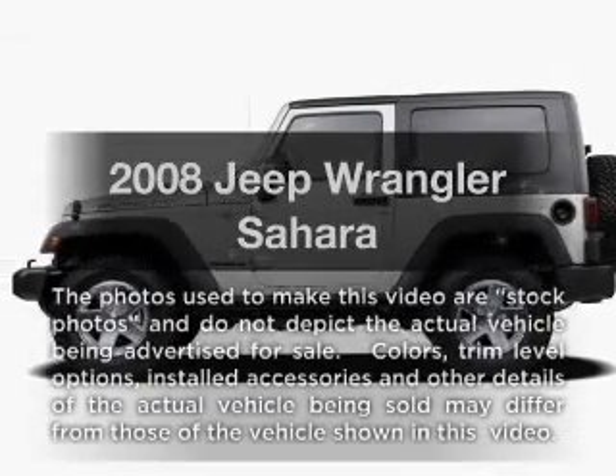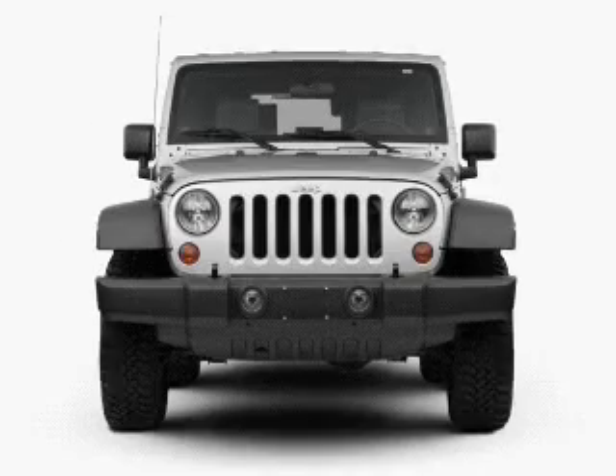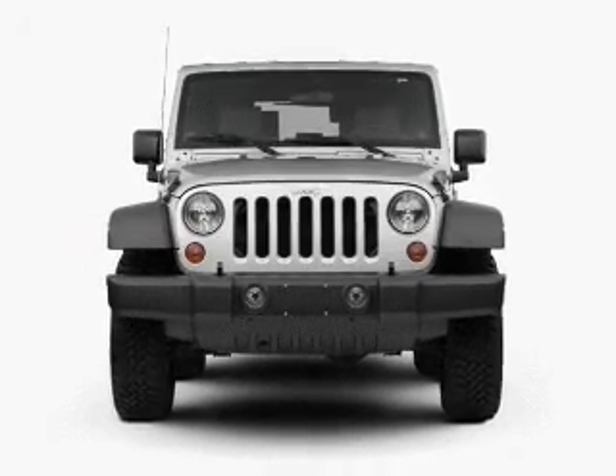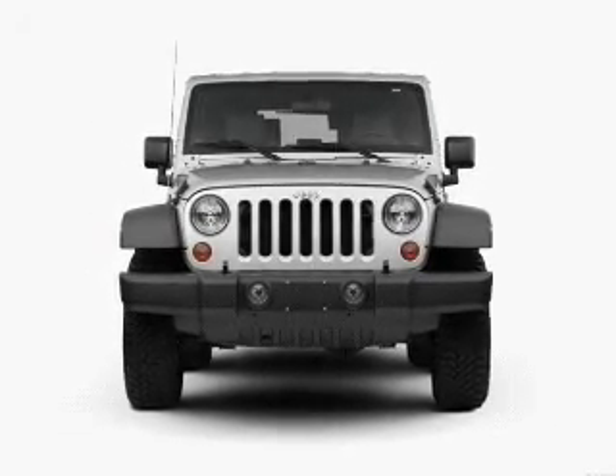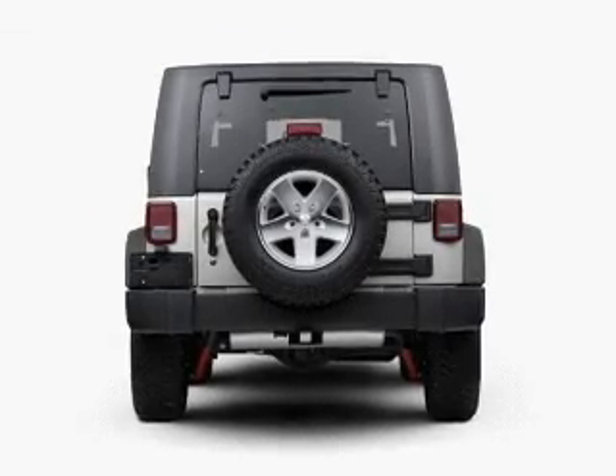Check out this 2008 Jeep Wrangler. If you're looking for an automobile with great attributes, look no further. With a solid six-cylinder engine, the powertrain includes four-wheel drive that gives you more control with its manual transmission.